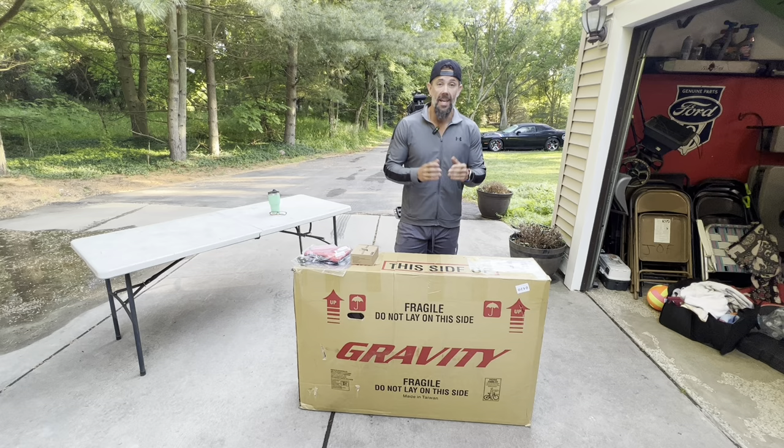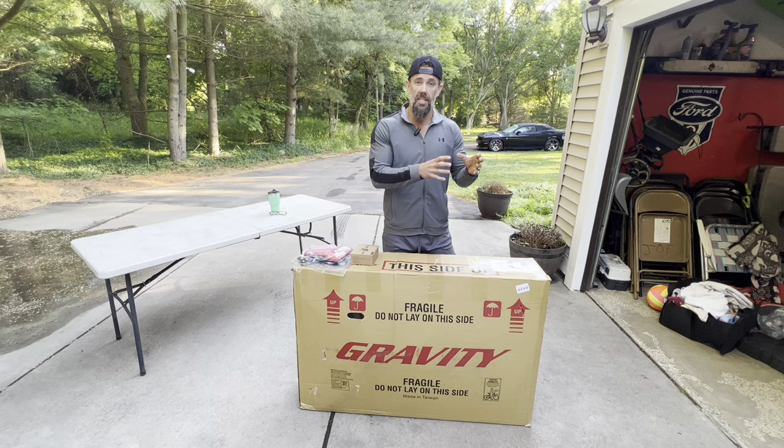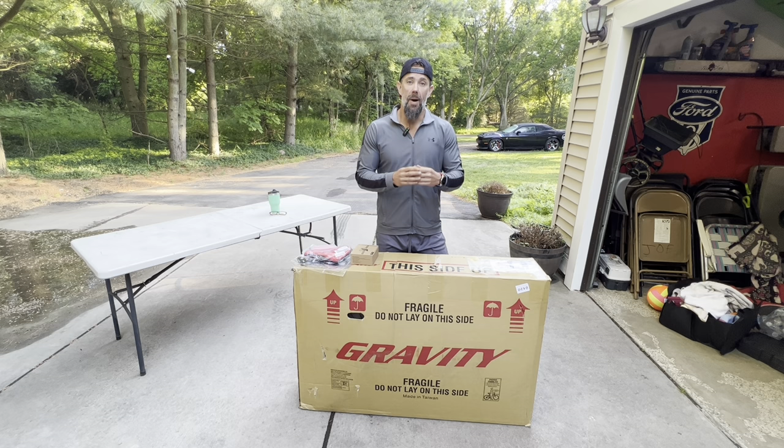I've been riding an older Bikes Direct bike - back when it was called SE Bikes they had a model called the fat bike, which was a 26 by 4 inch fat tire bike. I've been rocking that for almost a year, riding it in winter and summer. It's been great, really pretty fast for a heavy fat tire bike with no suspension, but I wanted to go to the next level.